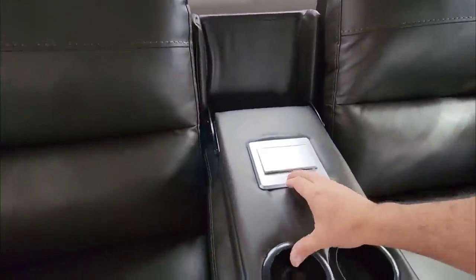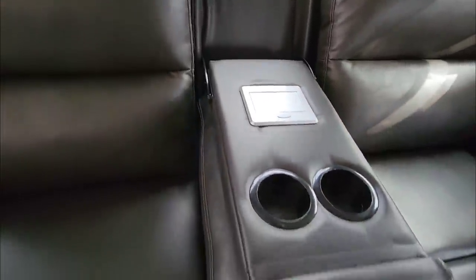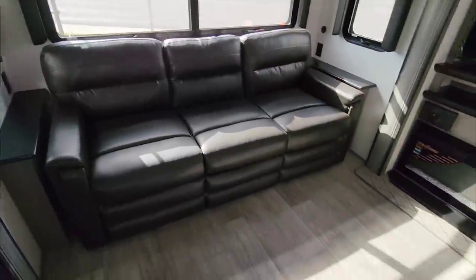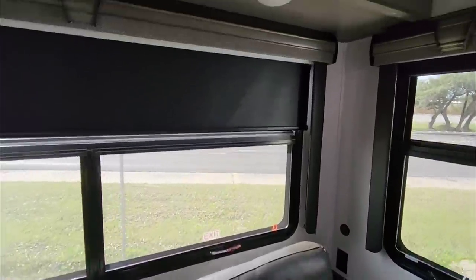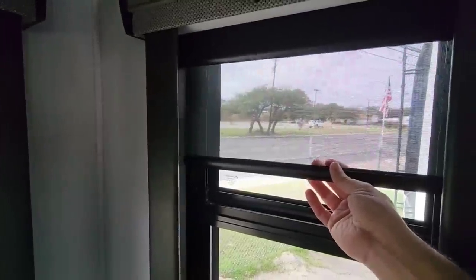You're going to have power and USB right here — and these are all electronic chairs, so they electronically recline. Then you have a sofa sleeper back here that folds out into a huge almost king-size bed, giving you extra sleeping accommodations. You have your blackout blinds up here along with shades, which is really nice.